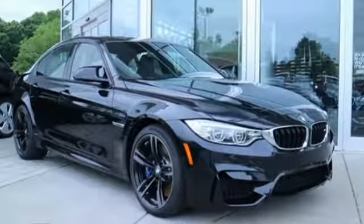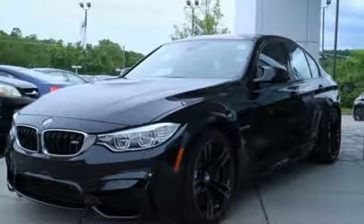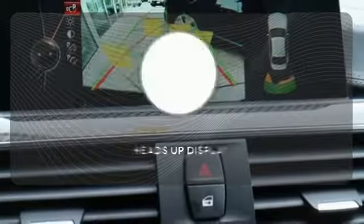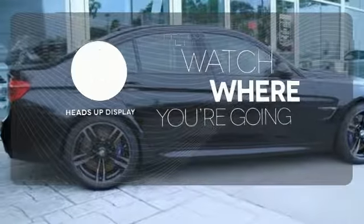Help is just a touch away with BMW Assist eCall, which reaches out for assistance when you need it. Let your music envelop the cabin with the Harman Kardon sound system. Heads-up display puts the important information in your line of sight for a safer drive.